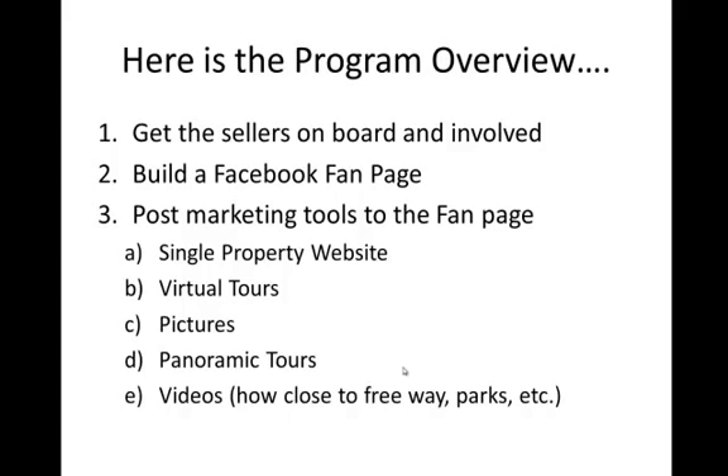So here's the overview — I'm going to run through it, then we'll go into detail on each one. Number one, you need to get the sellers on board and involved. Number two, you need to build a Facebook fan page. Three, post your marketing tools on the fan page — these are your single property websites, virtual tours, pictures, panoramic tours, videos, stuff like that.